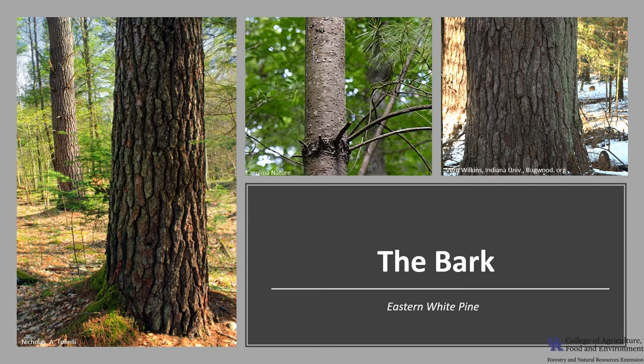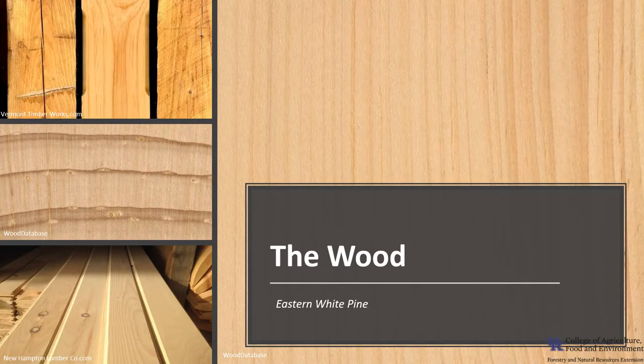The bark on young trees is thin, smooth, and gray-green in color, usually with some lighter patches on it. As the tree ages and grows, the bark will become thicker, about one to two inches thick, and will be broken into roughly rectangular blocks that are somewhat scaly on the surface. Eastern white pine heartwood is light brown with a slight reddish hue, while the sapwood is a pale yellow to almost white. The softwood is of medium strength, easily worked, and stains and finishes well. The heartwood is rated moderate to low in decay resistance.